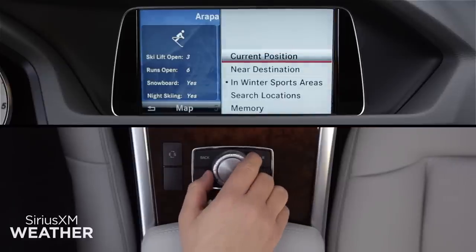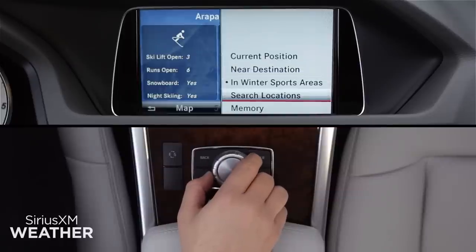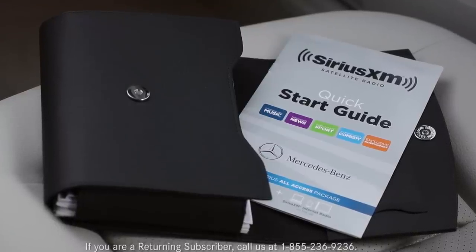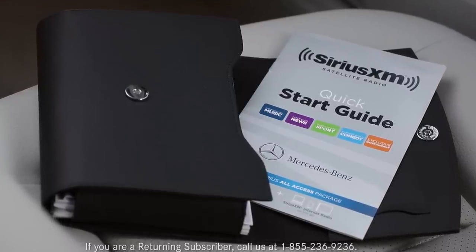You can also search locations by state or bring up a list of the locations you've saved in memory. For easy reference, your owner's portfolio includes a quick start guide for SiriusXM.